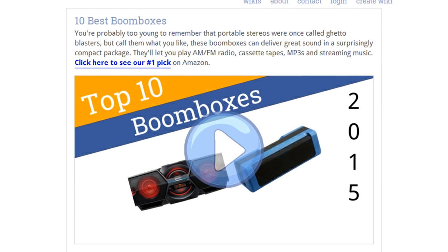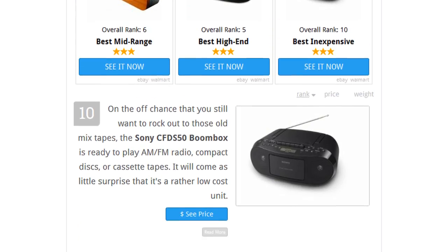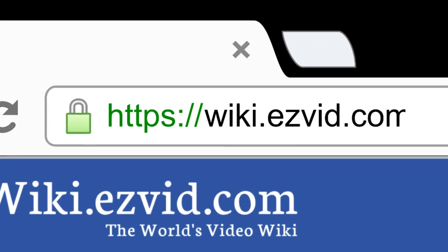To see all this stuff, go to wiki.easyvid.com and search for boomboxes or click beneath this video.